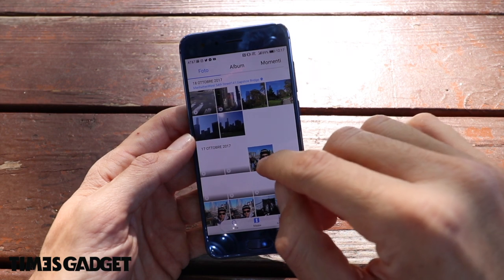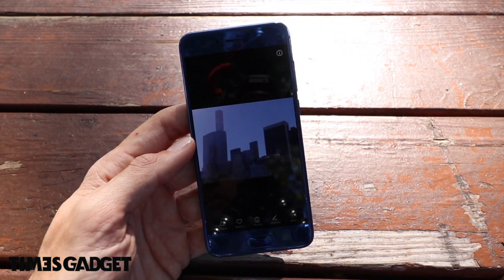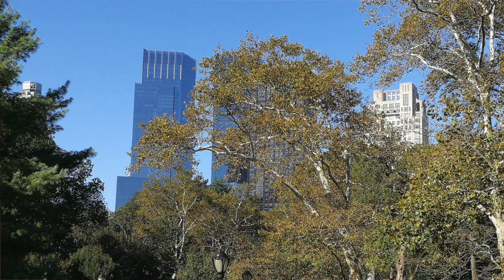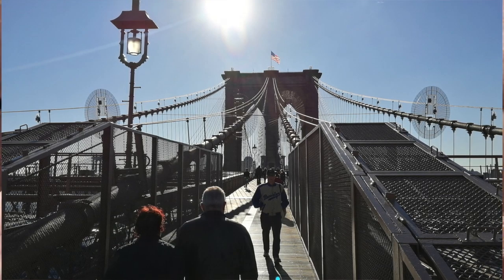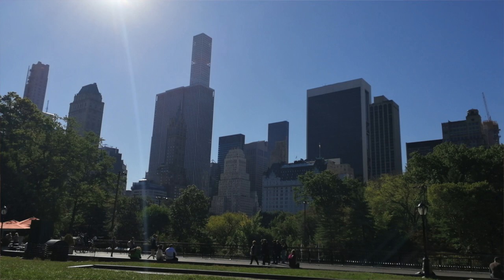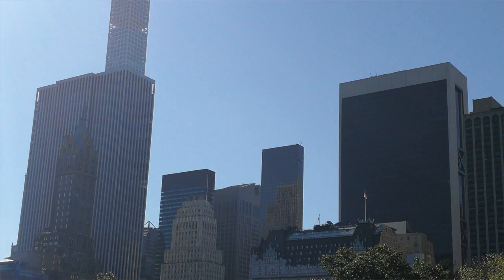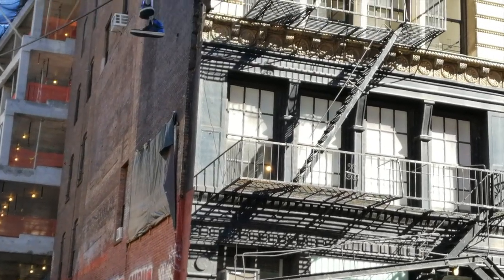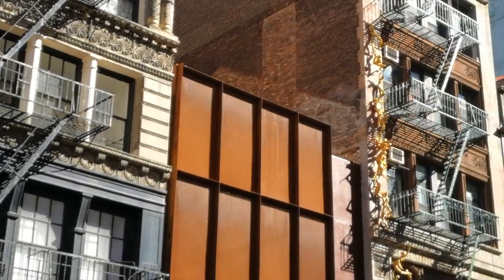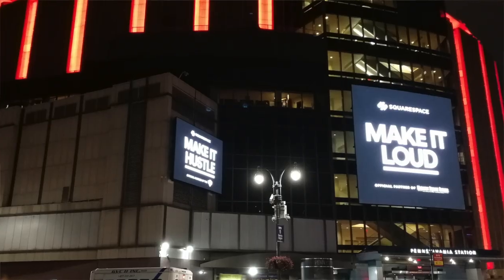Passando alla galleria e alle foto: la doppia fotocamera posteriore riesce a scattare anche con zoom 2x e scatta decisamente bene. Mi ha soddisfatto sotto tanti punti di vista. In queste foto ho usato sia senza zoom che con zoom 2x. Stavamo in controluce quindi non sono foto semplici. La stabilizzazione ottica è buona. Di sera la videocamera pecca un pochino: alcuni video serali non sono dei migliori.